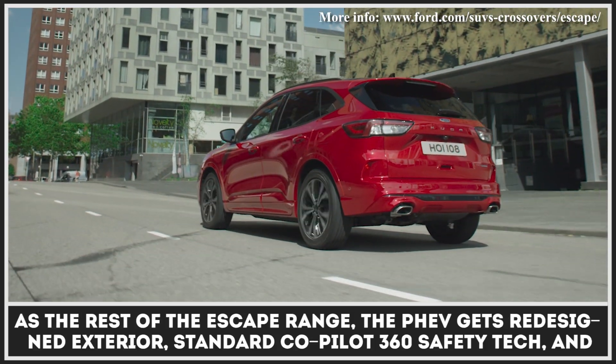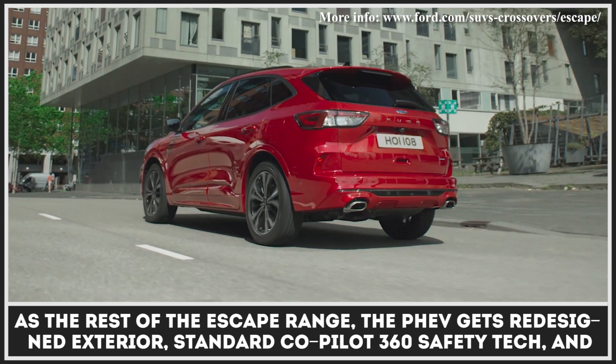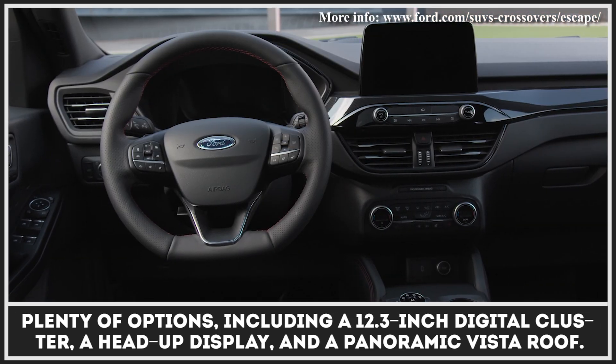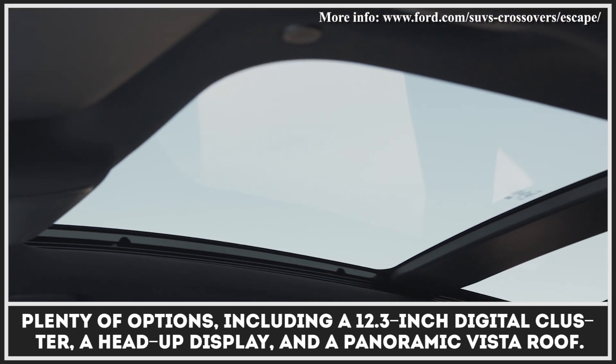Just as the rest of the Escape range, the PHEV gets a redesigned exterior, standard Co-Pilot 360 safety tech, and plenty of options, including a 12.3-inch digital cluster, a head-up display, and a panoramic vista roof.